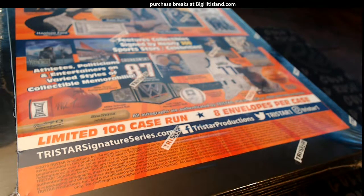All right, here we go. Let's do it. This is a Tristar National Signature Series 141 right here.